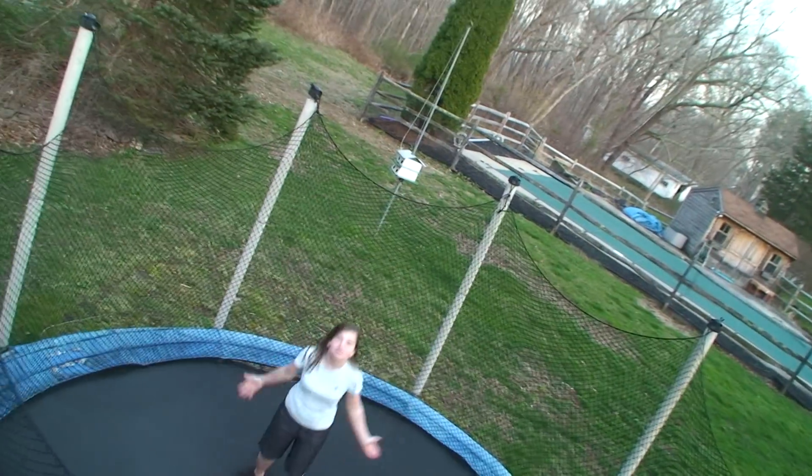Number two: you have to get the right kind of angle on your subject. I love jumping on my trampoline, but you can't really see what I'm doing when I'm like this — unless my dad goes over there and stands up on top of that thing. Yeah, that's pretty dangerous. Isn't that much better?